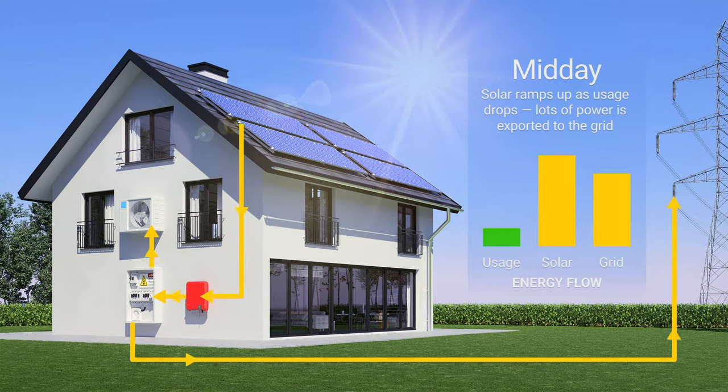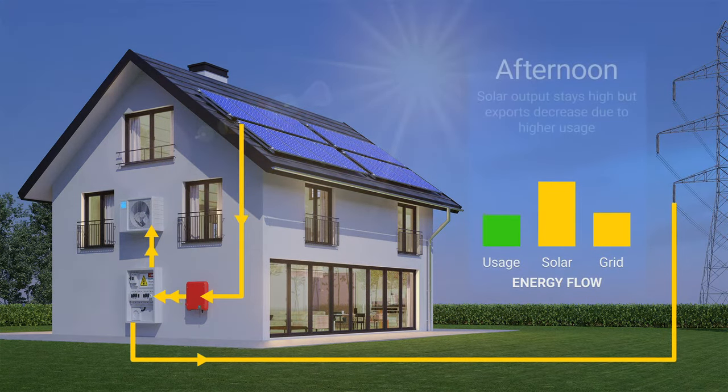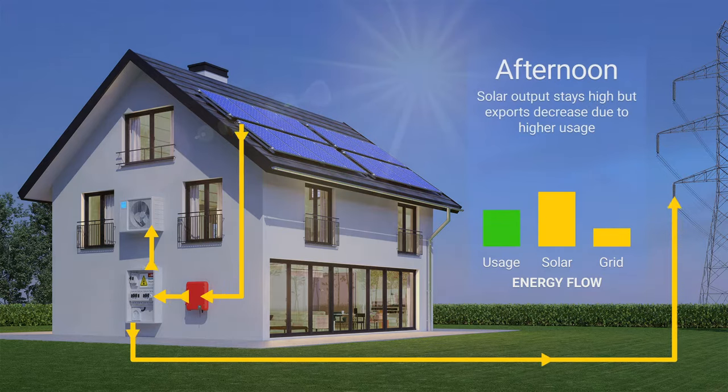In return, the utility pays for the power by crediting their electricity bill. In states with net metering, homeowners have the advantage of selling their power at the same rate they buy it for. In the afternoon, the sun moves downwards through the sky, causing solar output to drop. However, power usage is still low as most of the family's not home yet, so the system continues to export power for bill credits.